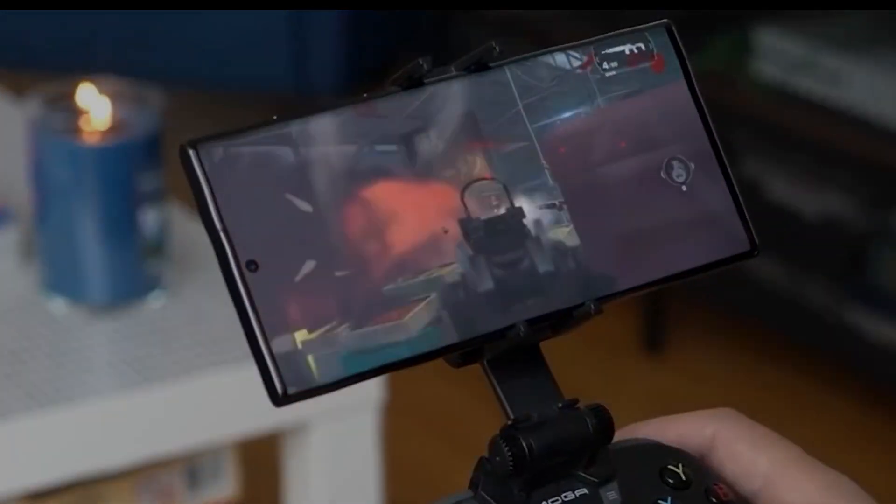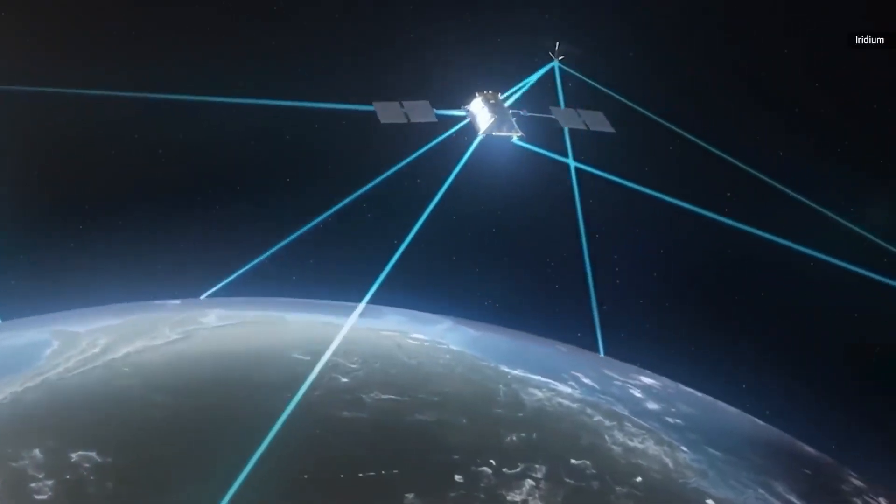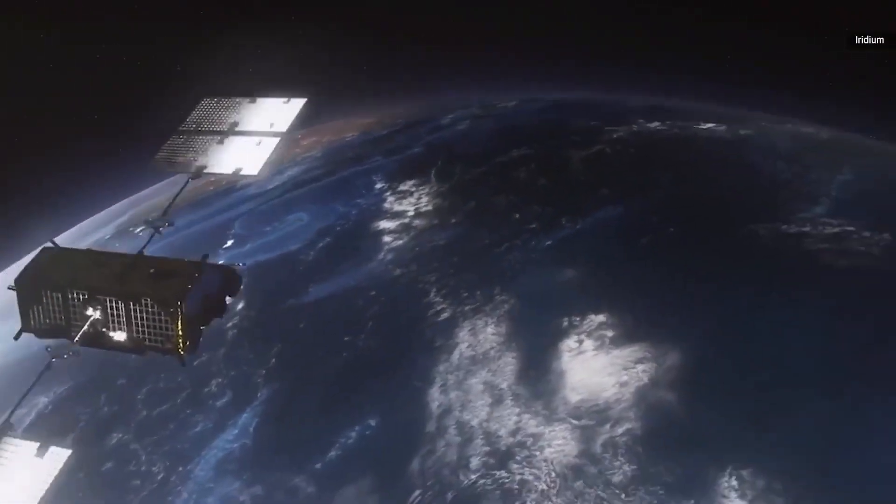That's a wrap for today's sneak peek into the Galaxy S24 Ultra. Don't forget to like, subscribe, and hit the notification bell so you won't miss our next update. Stay tuned for more tech updates, and as always, see you in the next one. Peace out.